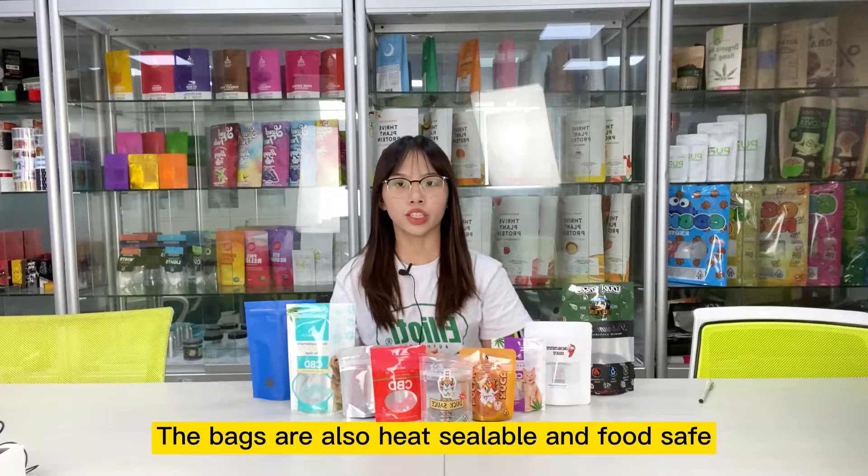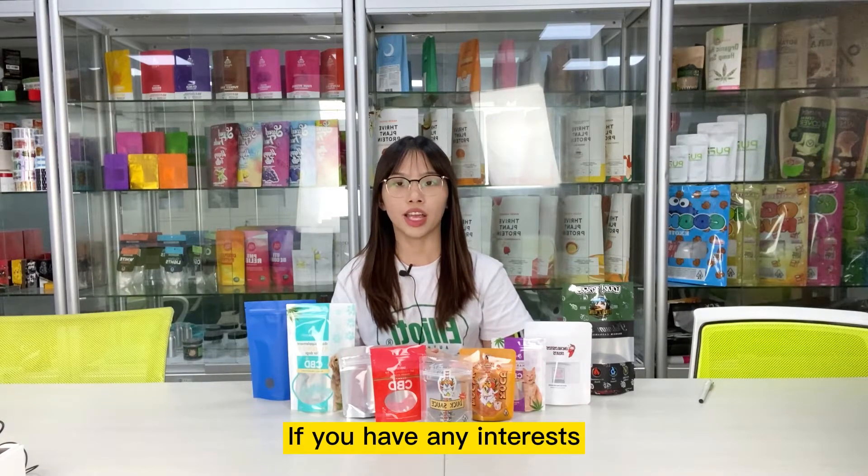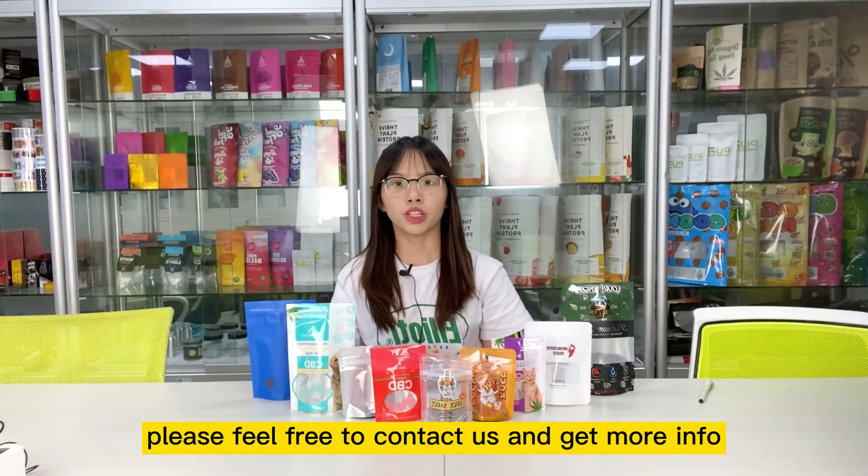The bags are also heat-sealable and food-safe. We can help you put a zip lock on the bag to prevent air and moisture. If you have any interest, please feel free to contact us and get more info. See you next time, bye.